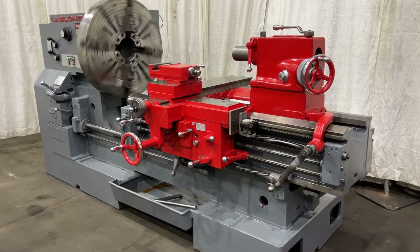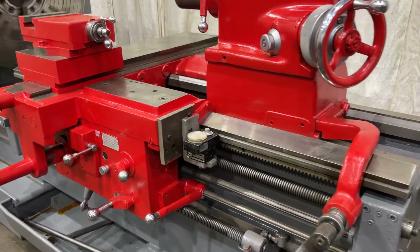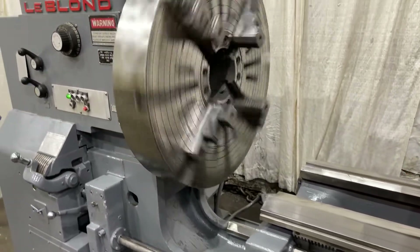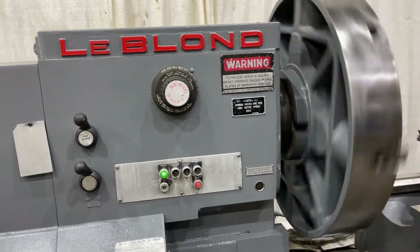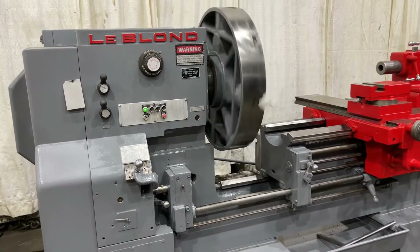24 inch by 52 inch LeBlond sliding bed lift. 26 inch swing over the ways. 48 inches swing in the gap. 52 inch center with the bed closed. 72 inch center with the bed open. 18 and a quarter inch over the cross slide.